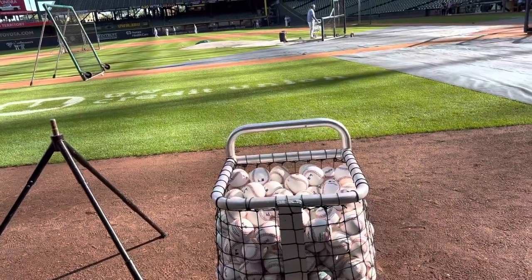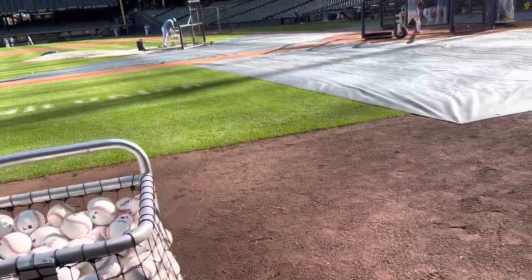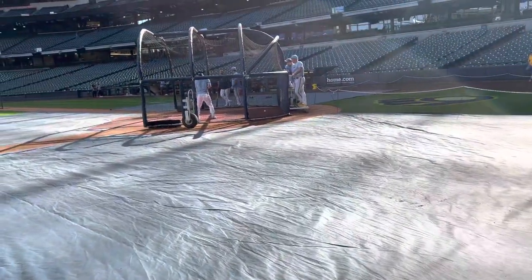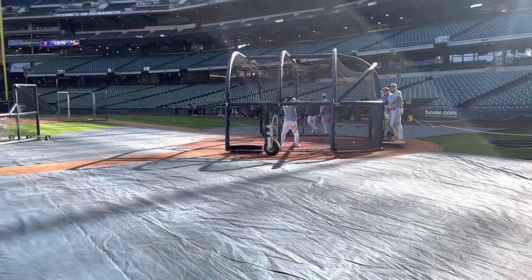This is pretty much the vantage point from which Derek Shelton will watch the game tonight. Over here are the brew crew in their baby blue. Look at these unis — I kind of like them.